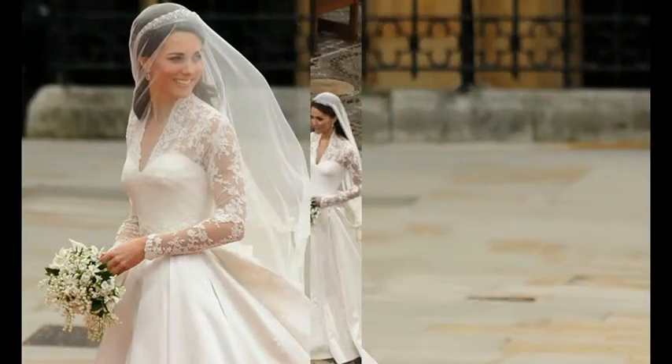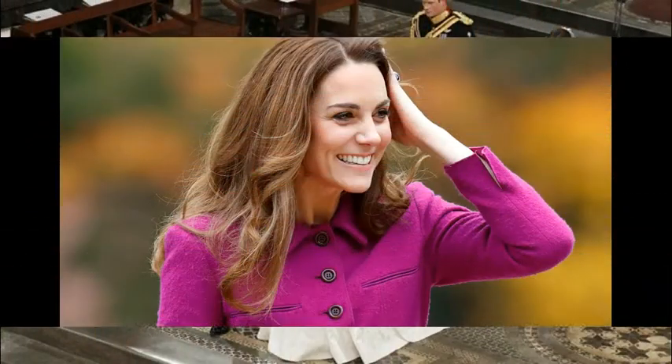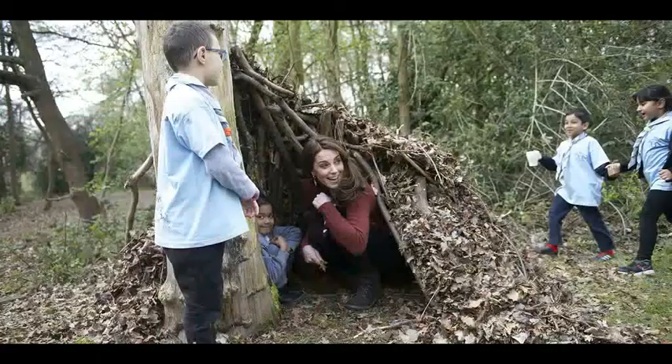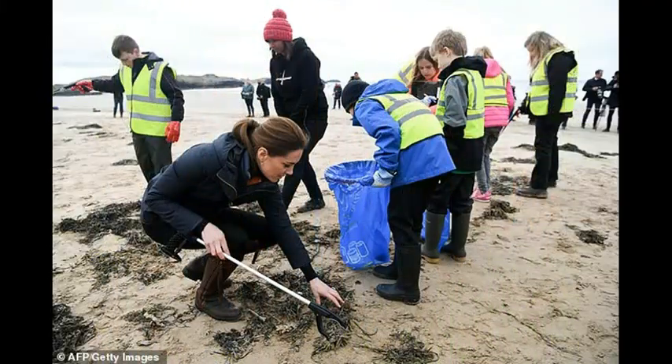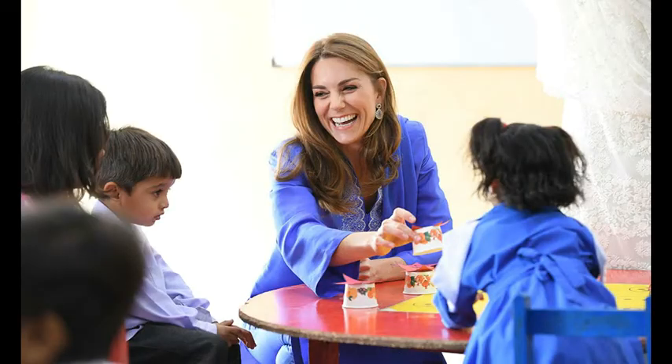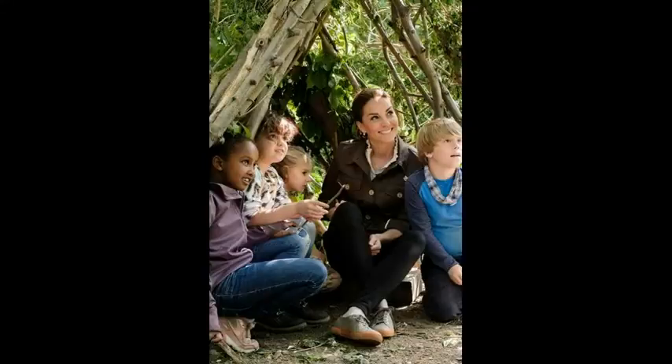Kate Middleton is a lady of means and always looks great and elegant. We know a lot about her work, which initiatives she supports, and how she tries to influence society positively.